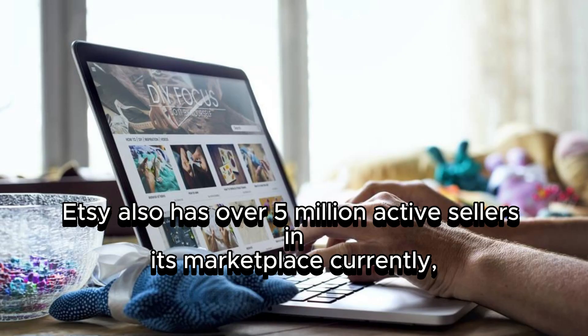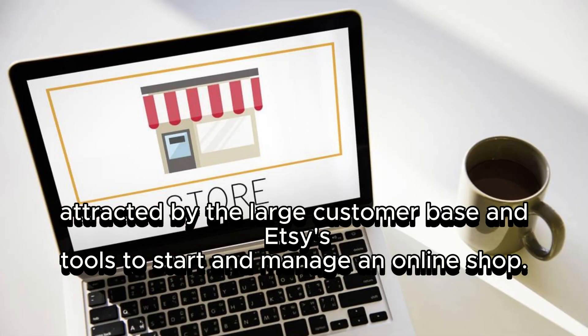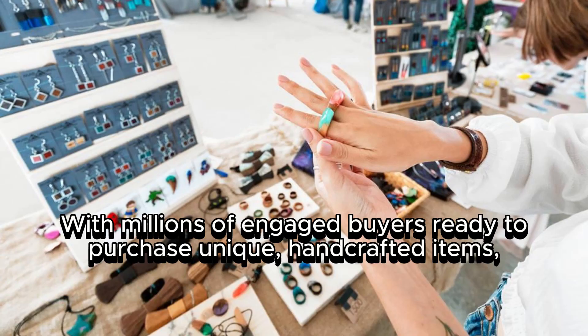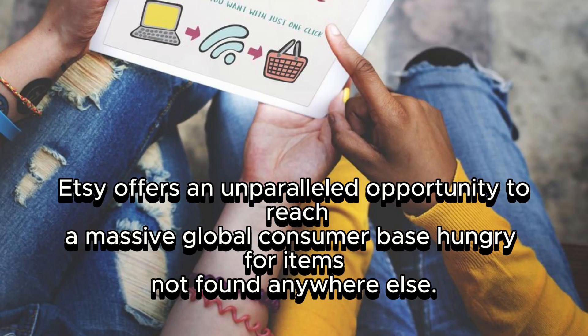Etsy also has over 5 million active sellers in its marketplace, attracted by the large customer base and Etsy's tools to start and manage an online shop. Etsy provides an accessible platform for creative entrepreneurs and small business owners to turn their passions into profit, offering an unparalleled opportunity to reach a massive global consumer base.